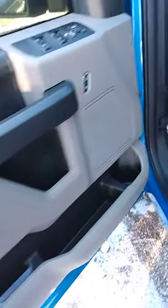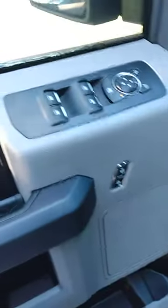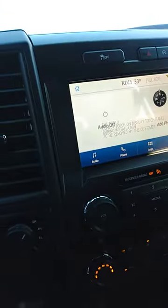I've got it running right now. It's winter time so it's kind of hard to check. This is an XL but it's still got power windows, power locks, cruise control, touchscreen, traction control, and it is of course four wheel drive.